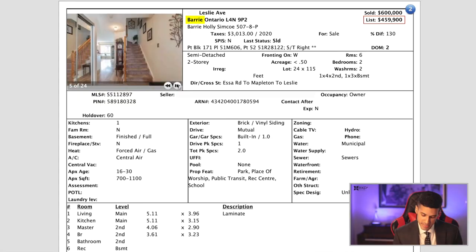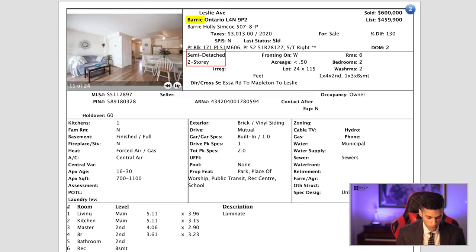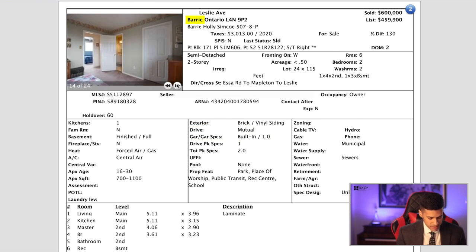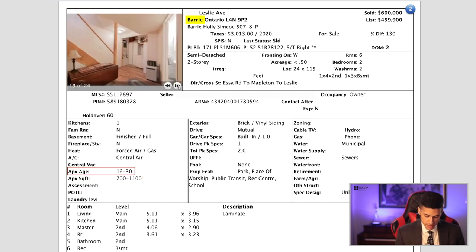Here's the next property — we're in Barrie. We can see a very similar pattern here in that properties are selling over their asking price. This property sold for $600,000. It's only two bedrooms and two washrooms. It's a semi-detached two-story home with a mutual driveway and a one-car garage. The approximate square footage looks to be around 1,000 square feet, and the property is between 20 to 30 years old.